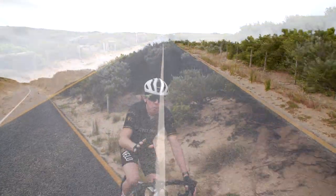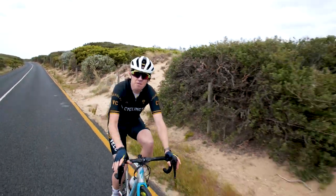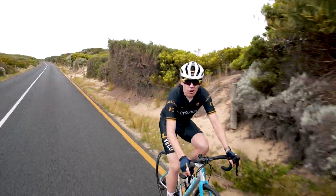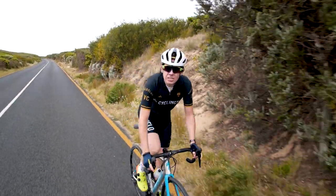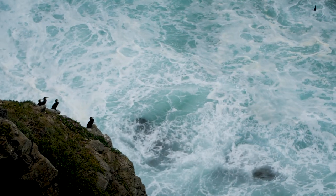I've come out to open the legs because tomorrow they need to be fresh, as I'm going to be riding with a certain Phil 'Skippy' Anderson, the first Australian to ever wear the yellow jersey at the Tour de France. He's going to be taking me on one of the most scenic roads in the world, the Great Ocean Road.